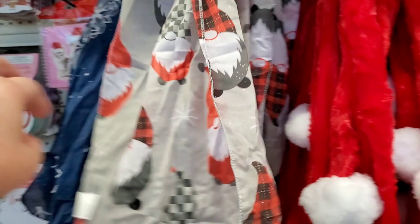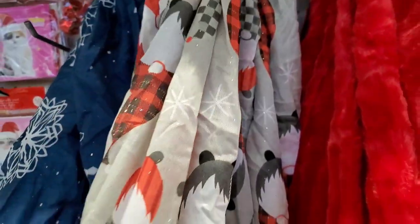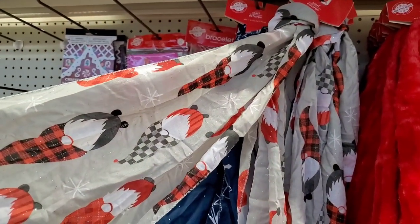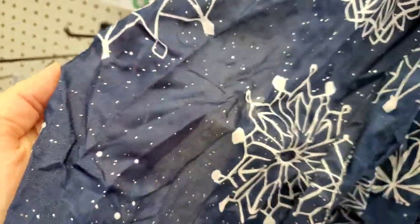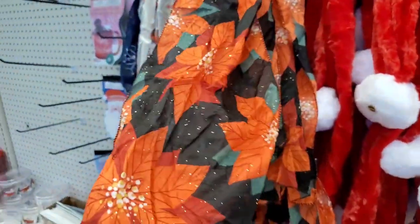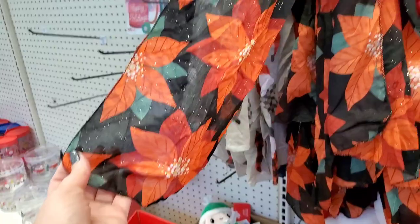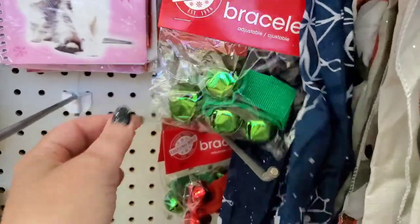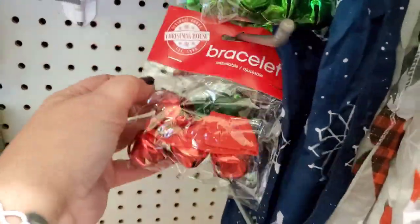I am literally in love with this Dollar Tree scarf — it has gnomes and sparkles, with sparkly thread. Really cute gnomes with all kinds of plaid hats. This one is blue and white with snowflakes and sparkle glitter, so pretty. And the pièce de résistance — this one has poinsettias with a black background. You can wear this a lot during the holiday season; it's super pretty.